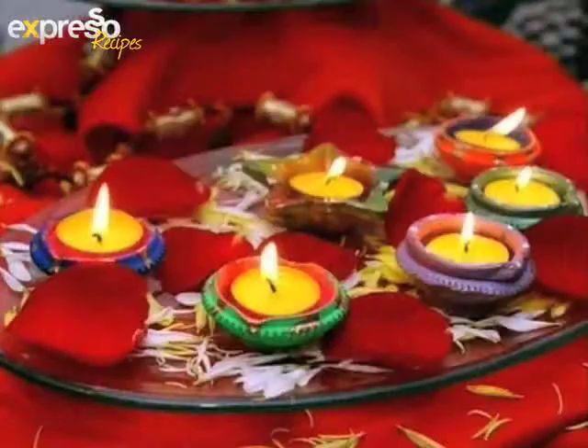Welcome back. It's Expresso here on SABC3, and it's a very special Tuesday for all our Hindi viewers across South Africa, because Diwali — or Deepavali, known in English as the Festival of Lights — officially falls on the 13th of November.